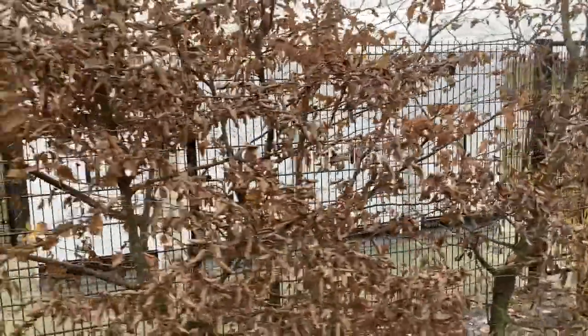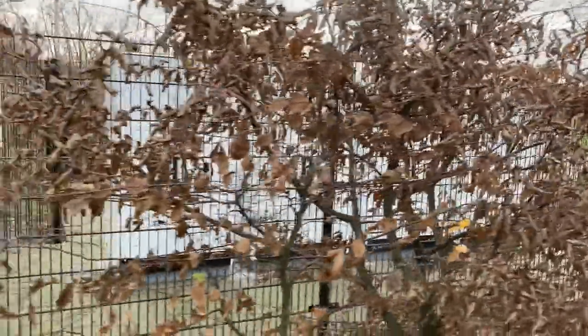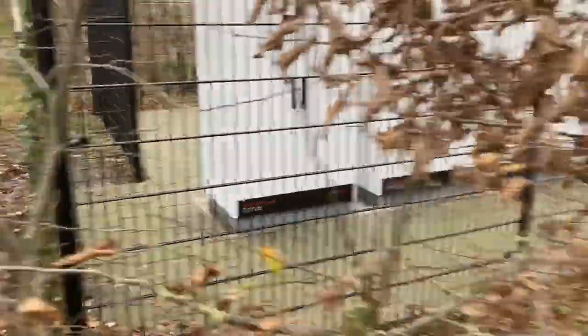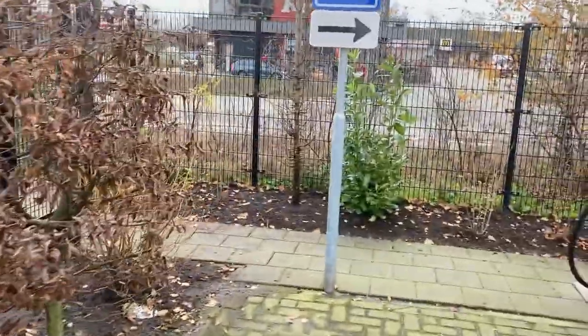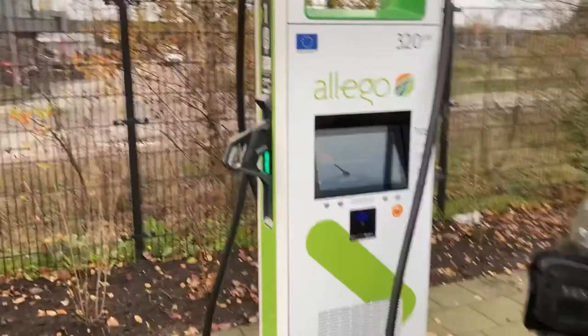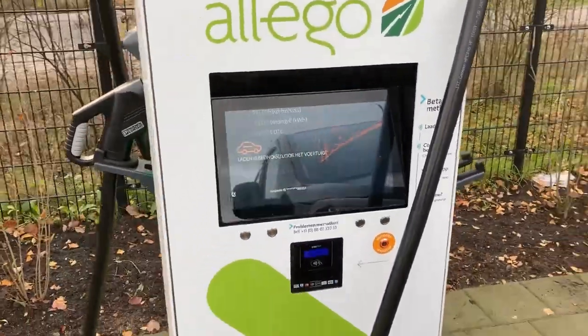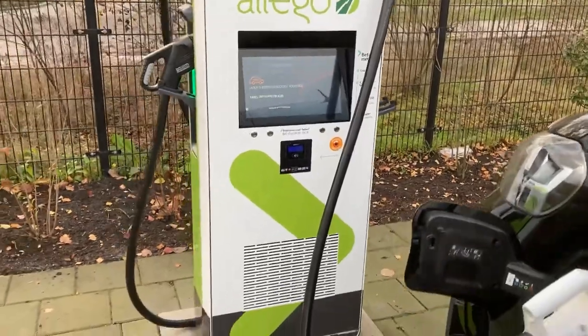Over here is actually the Alego Energy installation — it's an HV 350. But the screen says 'charge stopped by the vehicle,' which is not very promising.